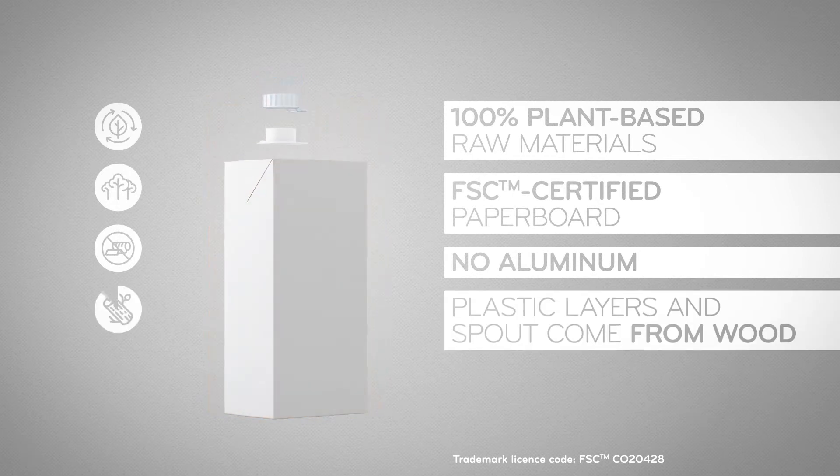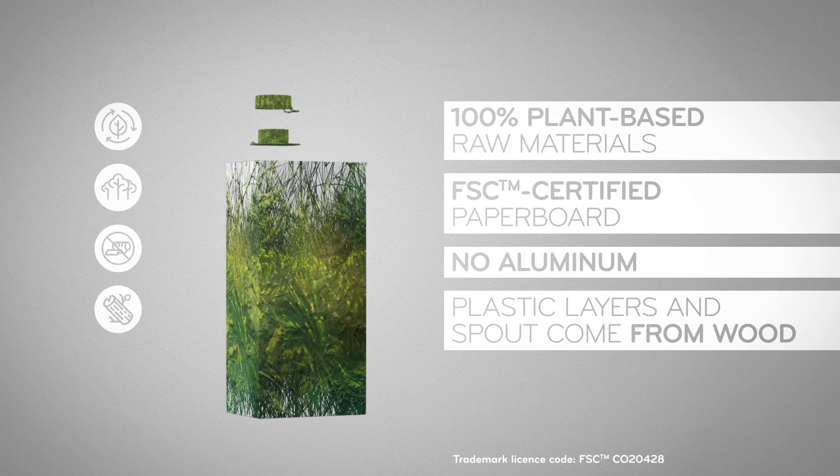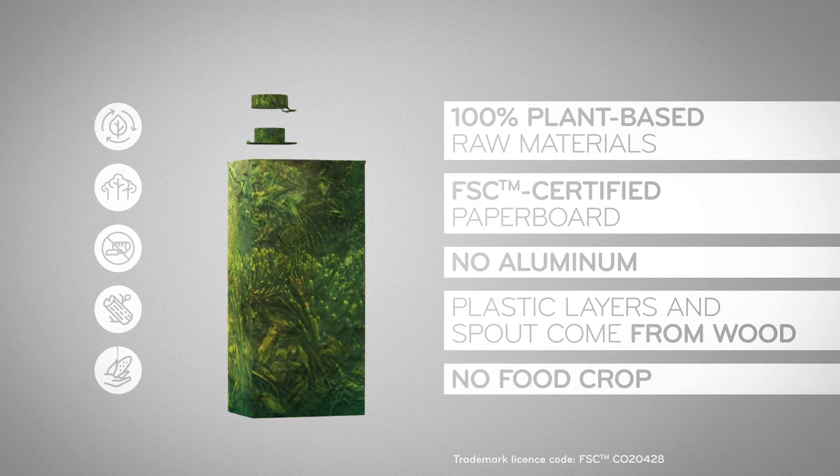What's unique is the plastic used for the pack and spout — it's now from plant-based materials certified through a mass balance system. This decreases the use of fossil fuel while not affecting staple food crops.